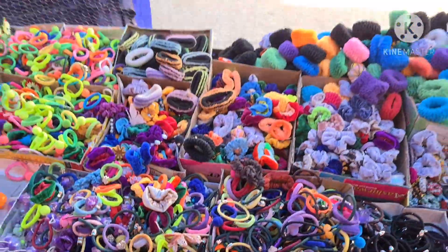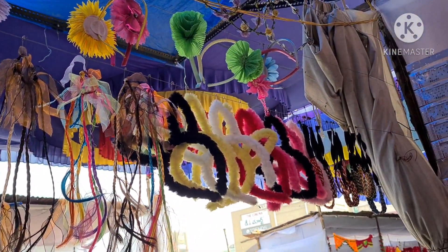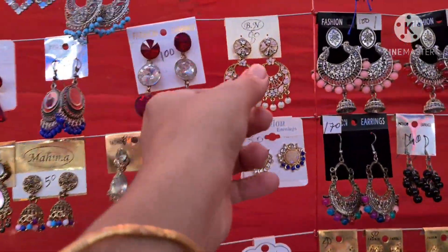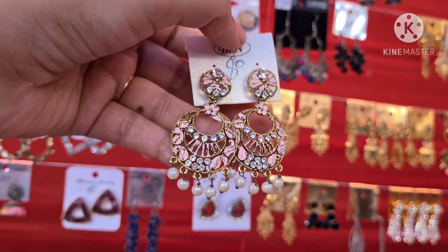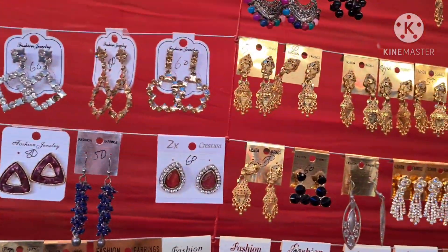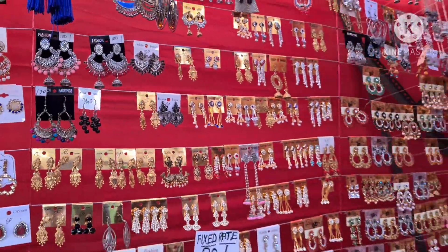Starting in this stall items are available from 5 rupees. The earrings are 80 rupees. The color combination is also available. In these shopping malls the earrings are also available.